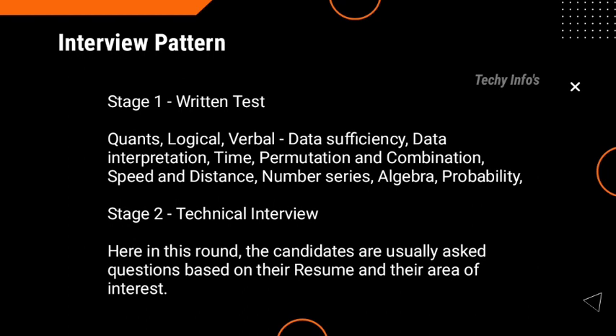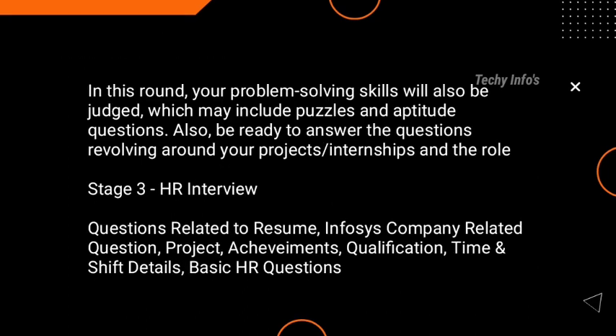Once you clear the written assessment round, you move to the next round — the technical interview. Selected candidates will receive a shortlisting email for round two. In the technical interview, candidates are usually asked questions based on their resume and area of interest. Your problem-solving skills will also be judged, which may include puzzles and aptitude questions. Technical questions based on the job description will also be asked, along with questions about your projects and internship experience.